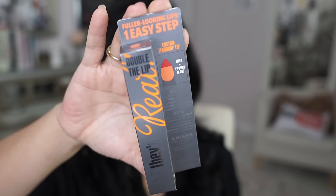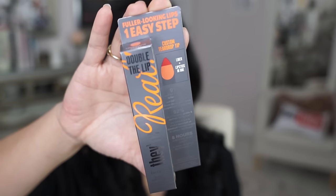Hey guys! I'm back for another first impression. This is from Benefit, their real collection, and it's called Double the Lip — fuller looking lips in one easy step. They first launched this product during the holidays and they came with four little mini ones for $29, which is a really good deal.